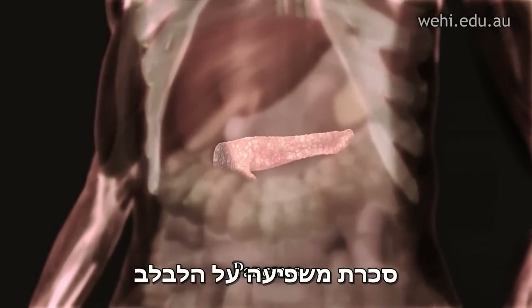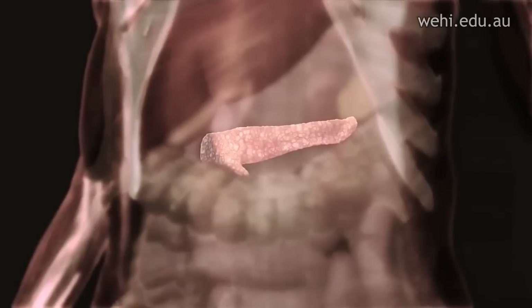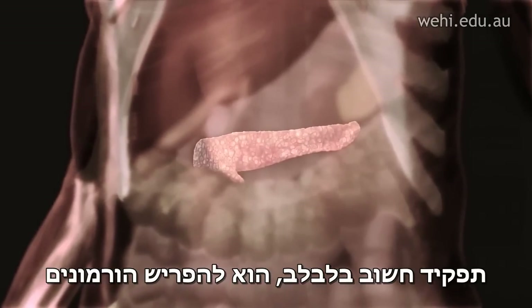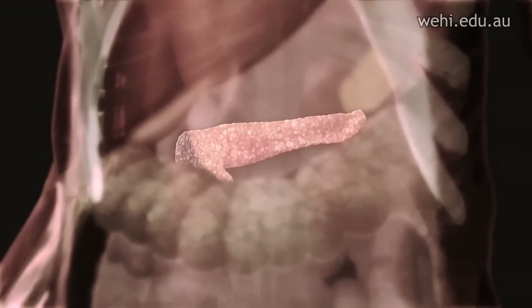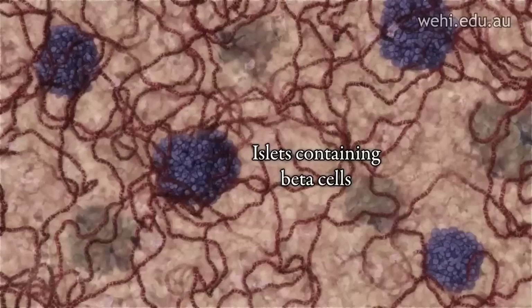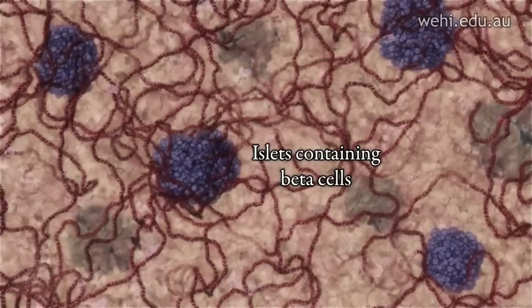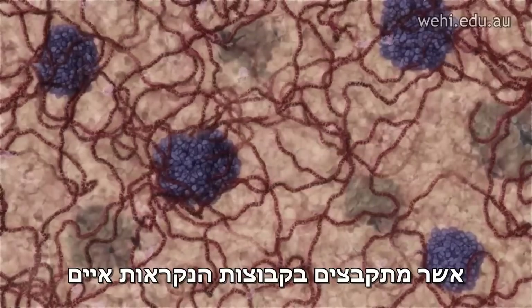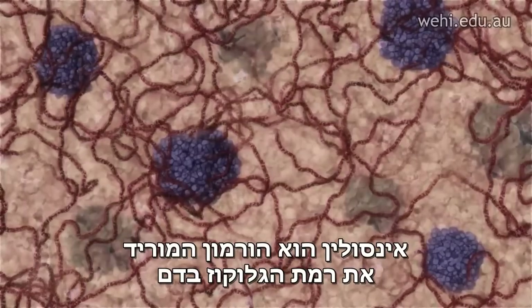Diabetes affects the pancreas, an organ of the digestive system. An important function of the pancreas is to make hormones that regulate blood glucose levels. Insulin is produced by beta cells, which cluster in groups called islets. Insulin is a hormone that lowers blood glucose levels.